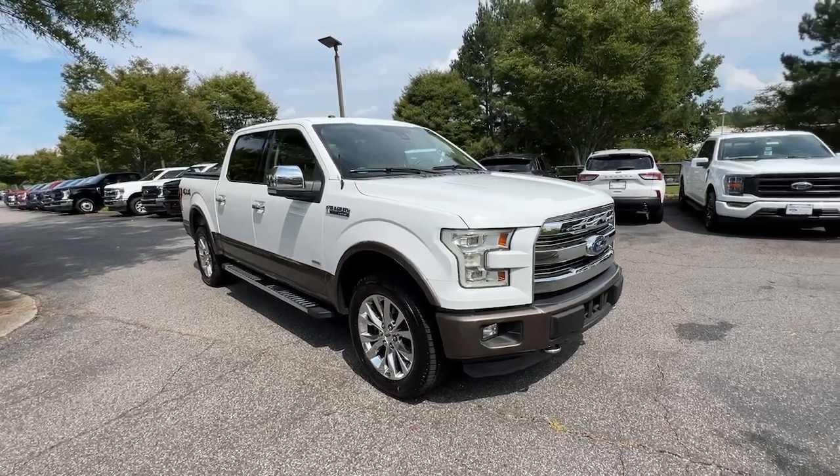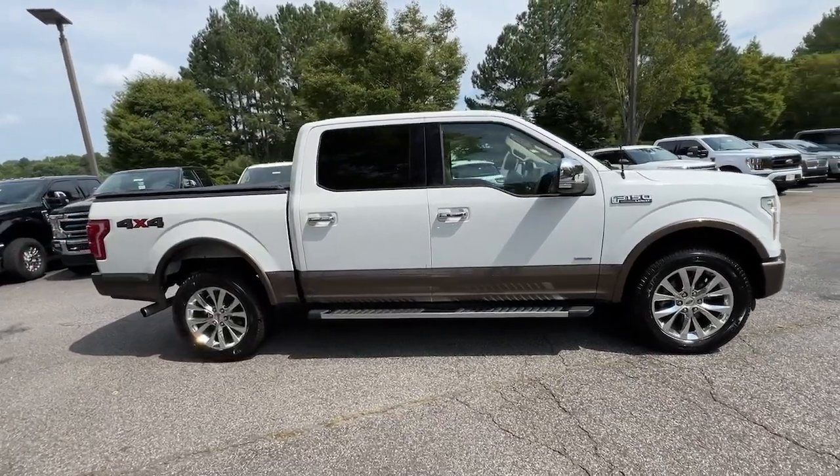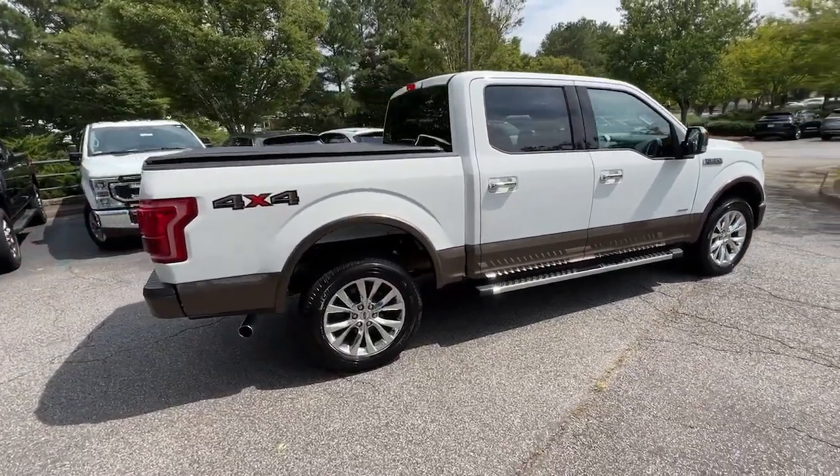Take a moment to check out the 2015 Ford F-150. This vehicle is an outstanding buy with fewer than 90,000 miles on the odometer.